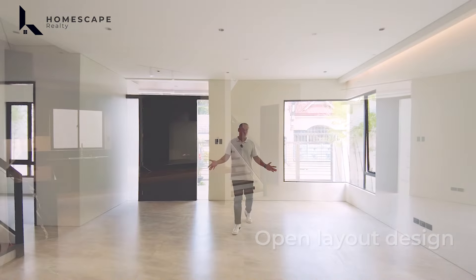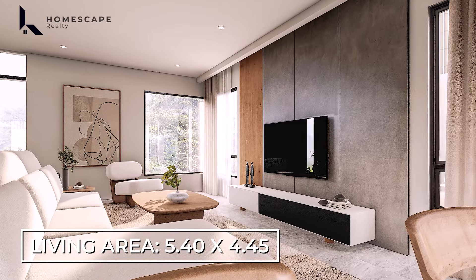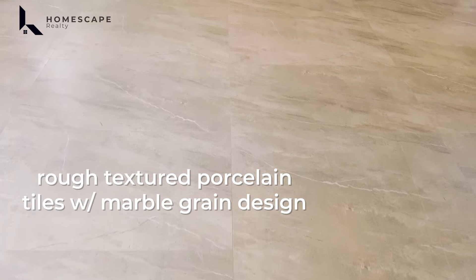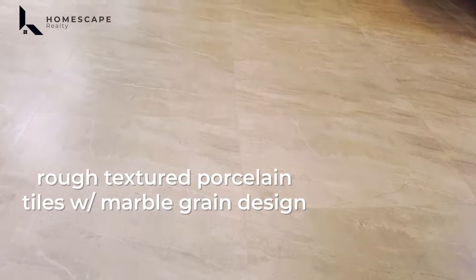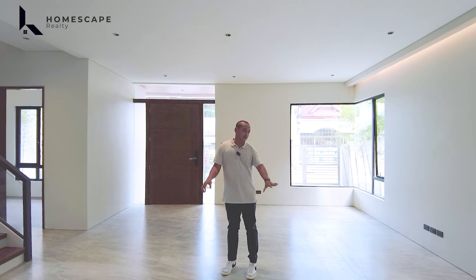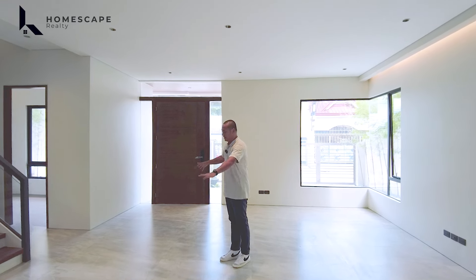You can see the beautiful perimeter here. We also have your sliding door coming from your dining area. In this space, there is the room for the pump for your swimming pool. You also have the overhead tanks already installed, and below this is the room for your staff.